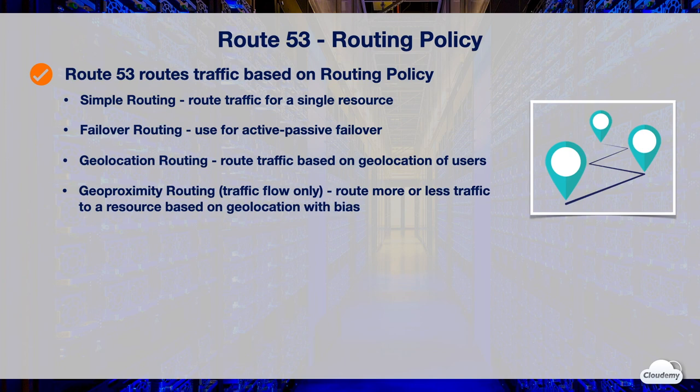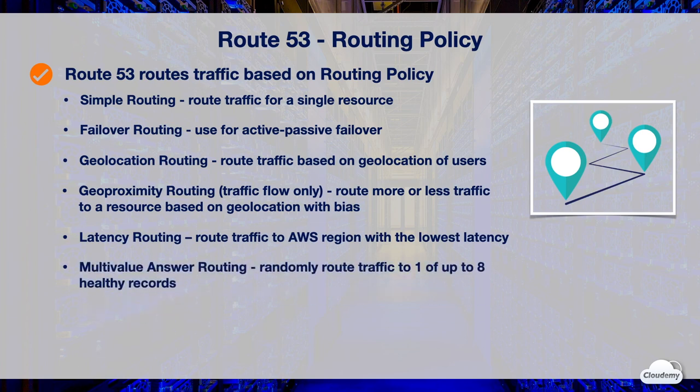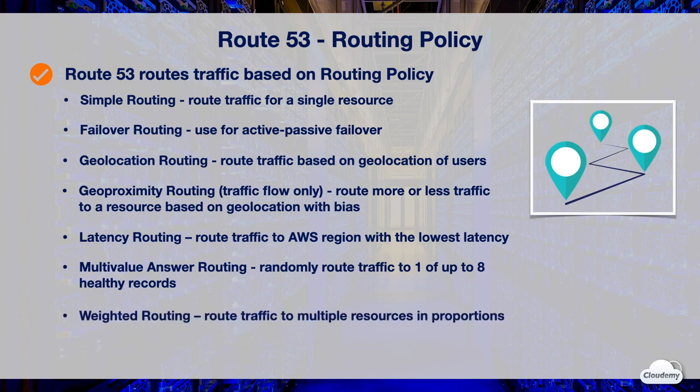You must use Route 53 traffic flow to use geoproximity routing. Latency-based routing policy helps route traffic to the AWS region that gives the lowest latency to your end users. Multi-value answer routing policy can randomly route traffic to one of eight healthy records, providing some load balancing functionality. Weighted routing policy routes traffic based on the weight assigned to each record — for instance, you can route 40% of traffic to web servers in the US and 60% to web servers in the APAC region. Weighted routing is also commonly used for canary releases and blue-green deployments.